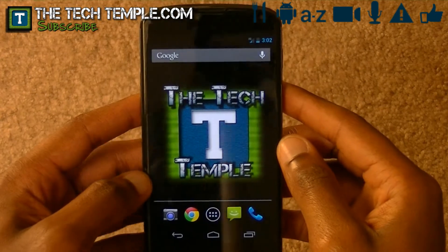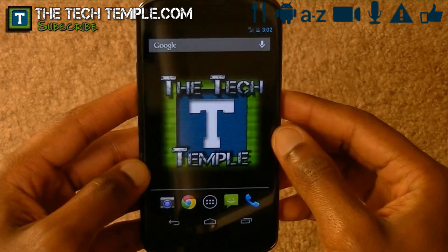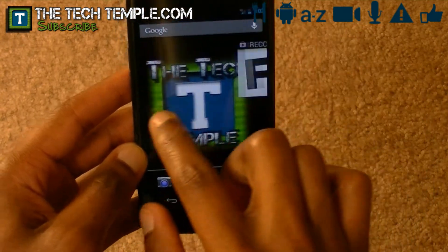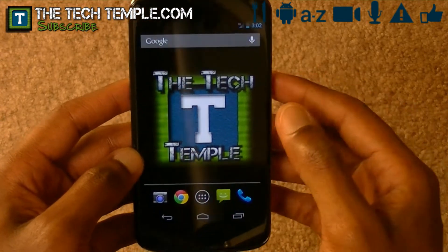Hi, this is Wiseman White from the Tech Temple, and welcome to the Nexus 4 review where I'm talking about Google Now. Google Now, if you don't know, is kind of like a beefed-up Siri — an executive version of Siri, the way I like to call it.